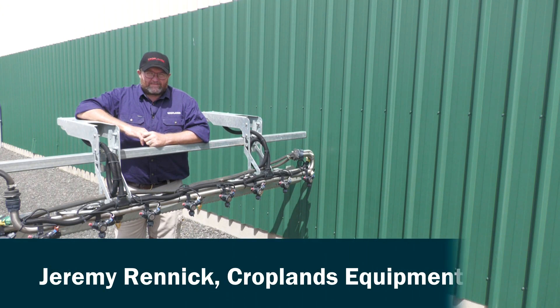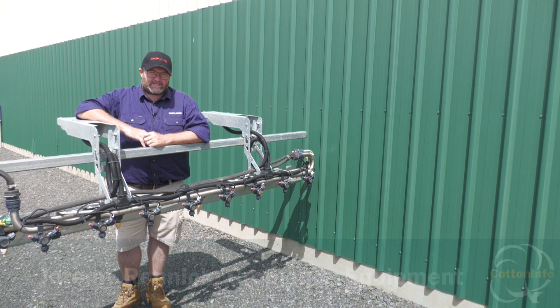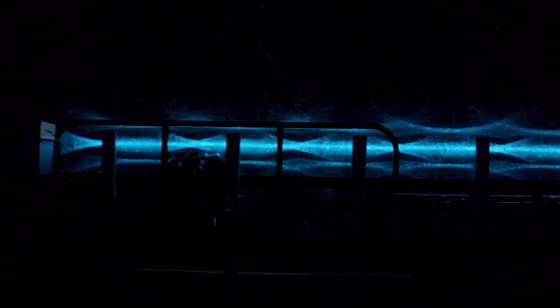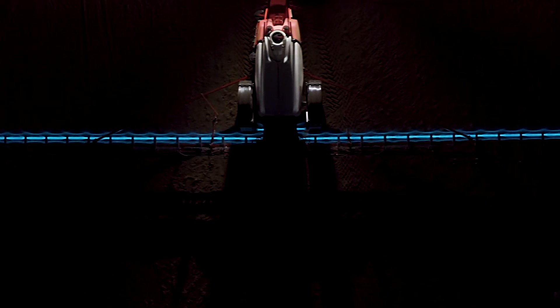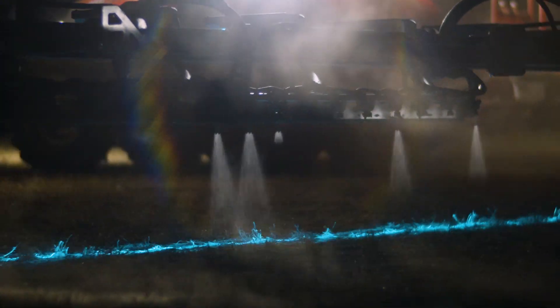Optical spot spraying has been around for quite some time now and has seen some really massive growth in the last five to six years. Most systems start with some form of detection — something optical, either a sensor or an RGB camera or something like that. If you can't see the weed, you can't hit it.